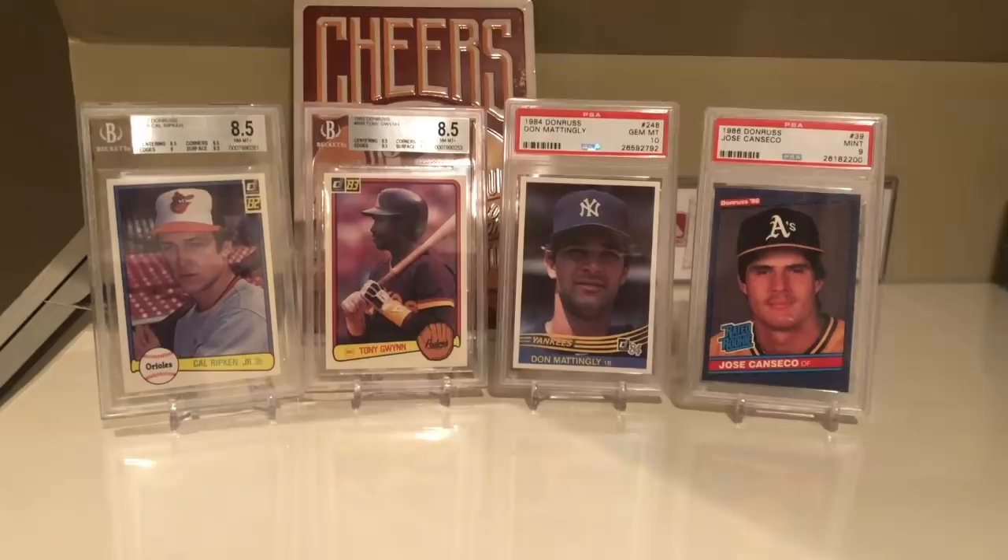What's up everybody! Today I am doing a pack of Donruss every year from 1981 to 1991, and you can see I have four of the biggest cards from the back in the 80s: the Ripken rookie, the Tony Gwynn rookie, the Don Mattingly, and the Canseco. I was thinking earlier - what is the most iconic Donruss card? To me it's either the Don Mattingly or the Canseco. Today Donruss is owned by Panini and they don't have an MLB license, and personally I just can't get into it. Canseco might be the card because it was the first year that Donruss had the Rated Rookie, which has become sort of iconic.